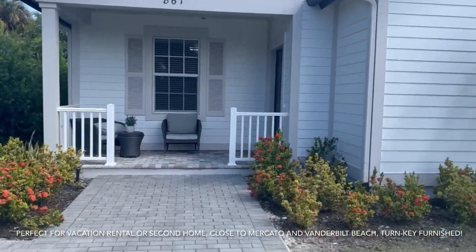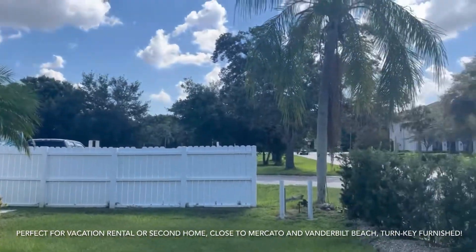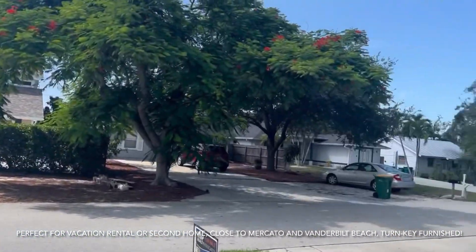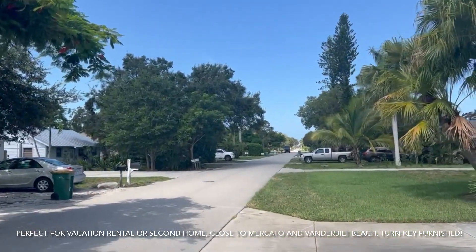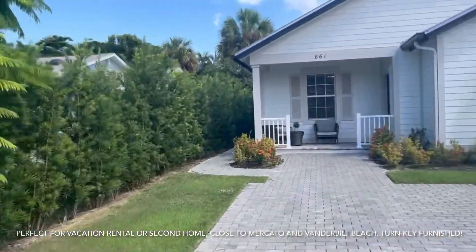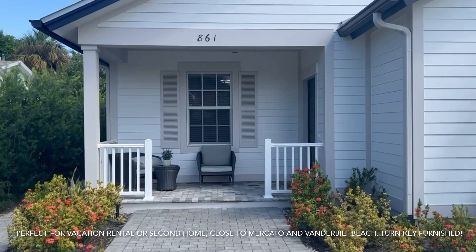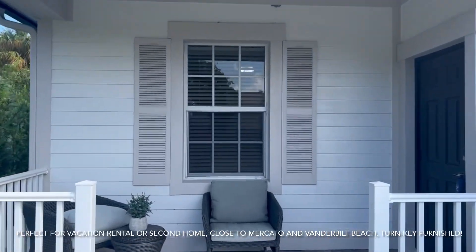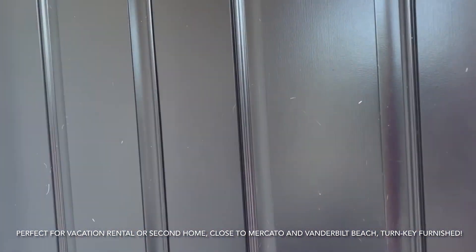As you approach this here, you'll see plenty of parking. Your convenient location — you've got Route 41 right over there. You are within pretty decent pedestrian distance to Vanderbilt Beach at the end of this road. This is a great area if you're looking for a vacation spot, a second home, or an investment. It's a great cash flow opportunity and a very popular area for vacation rentals.